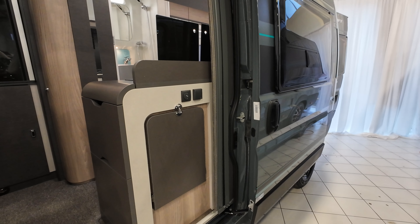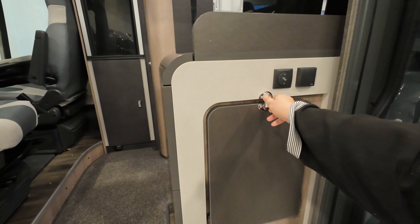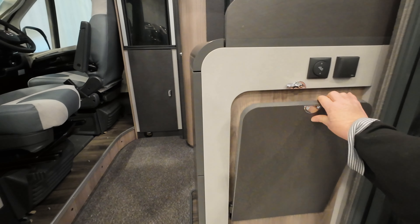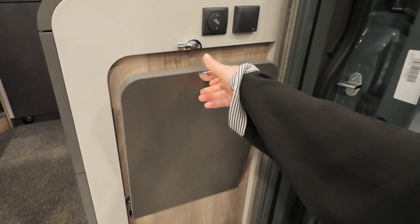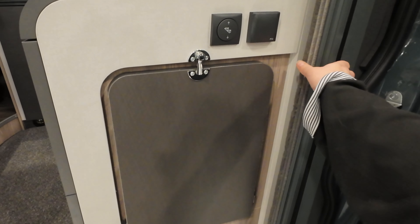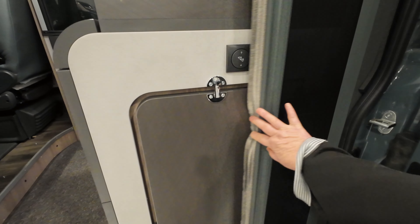What I really like about this one is there's a table on the outside. On the side here as well you'll also see that you've got your fly screen which goes across.